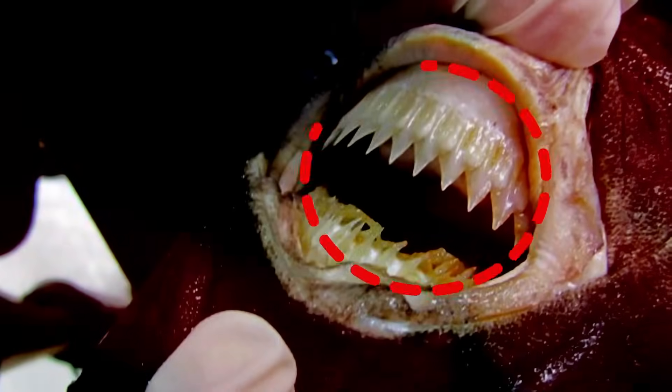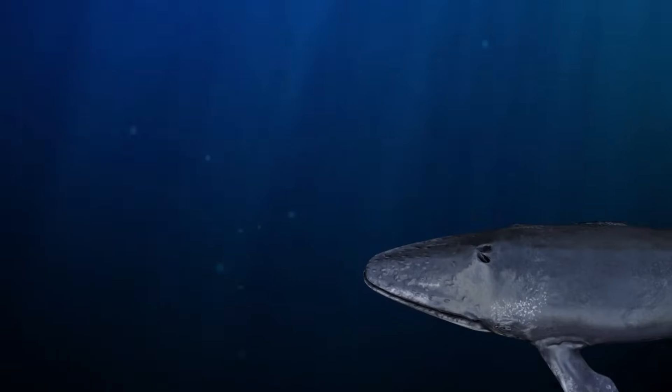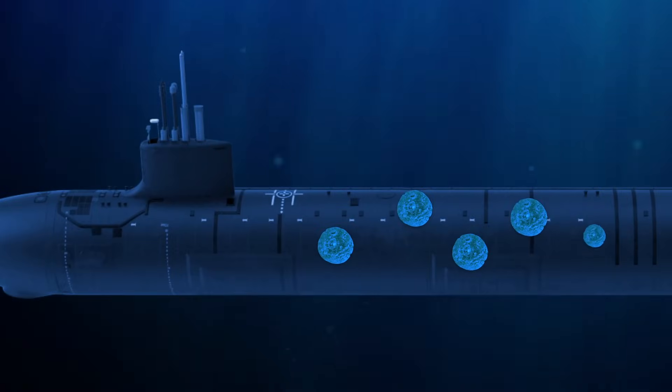If you look closely, you'll see a round mouth with a bunch of sharp teeth. They don't just bite — they work kind of like a saw. It's called a cookie-cutter shark because when it sees something delicious, it takes a cookie-shaped bite out of it. These sharks have even been known to disable submarines.